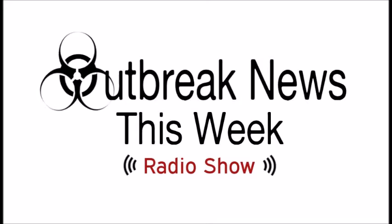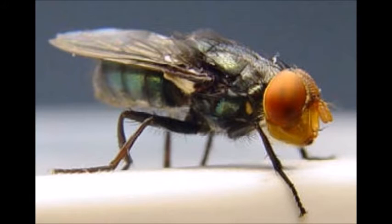To help sort all this out is Dr. Philip Kaufman. Dr. Kaufman is an associate professor of veterinarian entomology at the University of Florida in Gainesville. Dr. Kaufman, welcome to the show, sir. Thank you, glad to be here. I'm glad to have you.